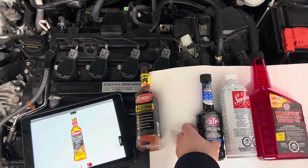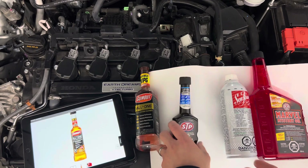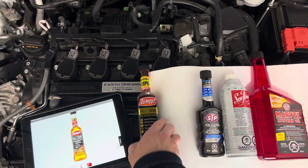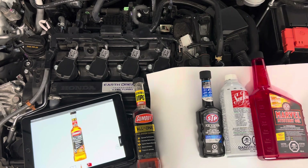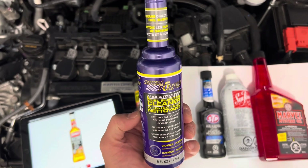I've used STP before — no PEA. Seafoam doesn't have it, and Marvel Mystery Oil doesn't have it either. I'm sure they all work in certain ways, but PEA is now missing from Gum Out and most of the other options on the shelf.